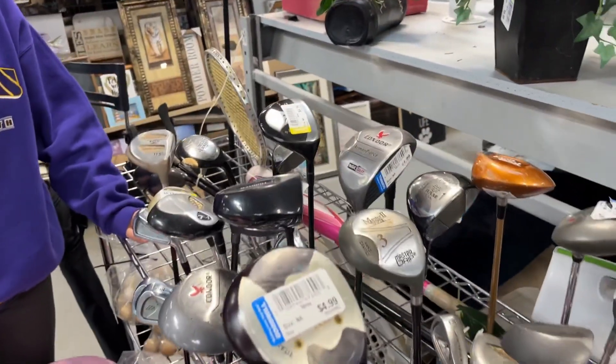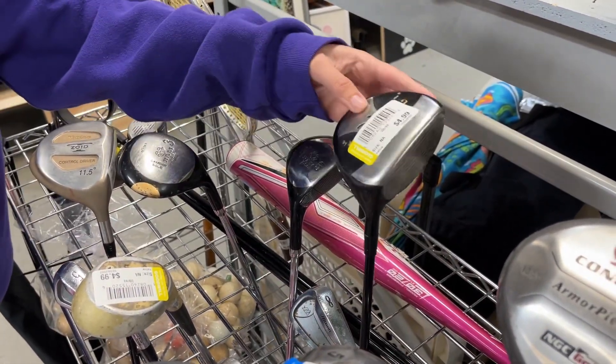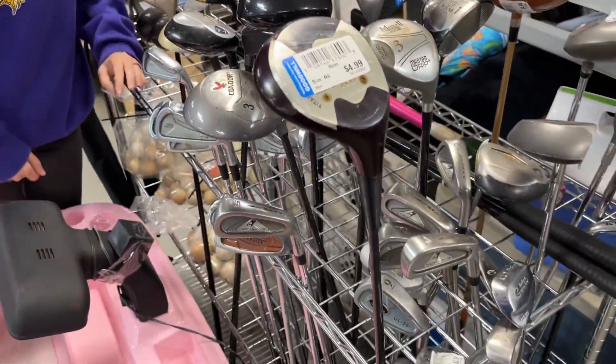They also got a Hammer driver right there — insert clip of the commercial. It's one of the funniest TV commercials ever.